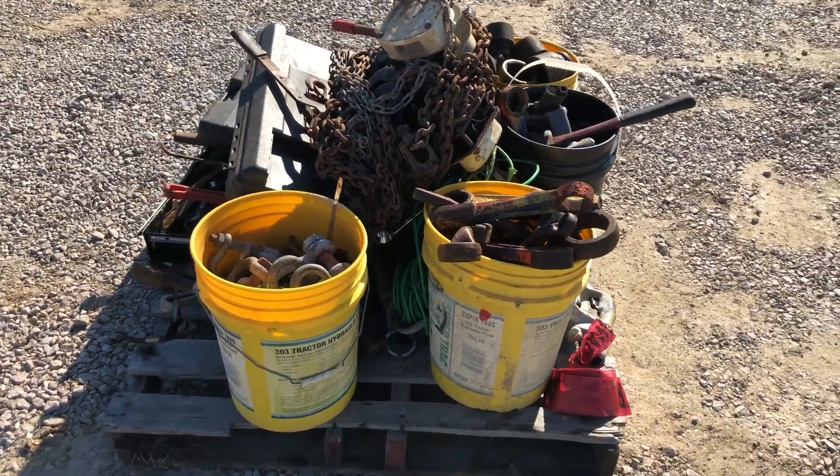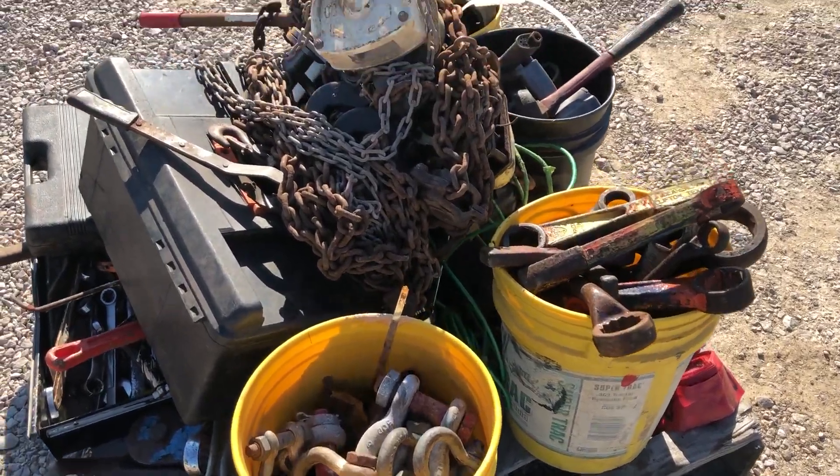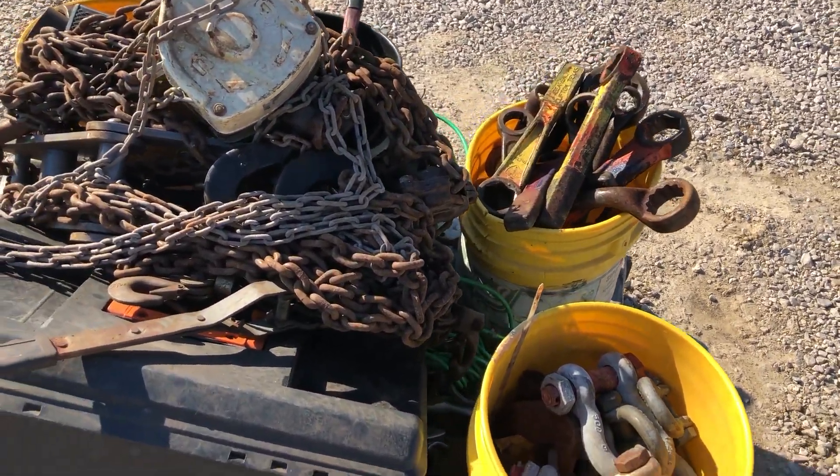Through a walk-around video, this miscellaneous pallet of oil-filled equipment has anything from some little clevises to some chain hoists, some come-alongs, some little hardwired nut breakers — pretty nice unit here.